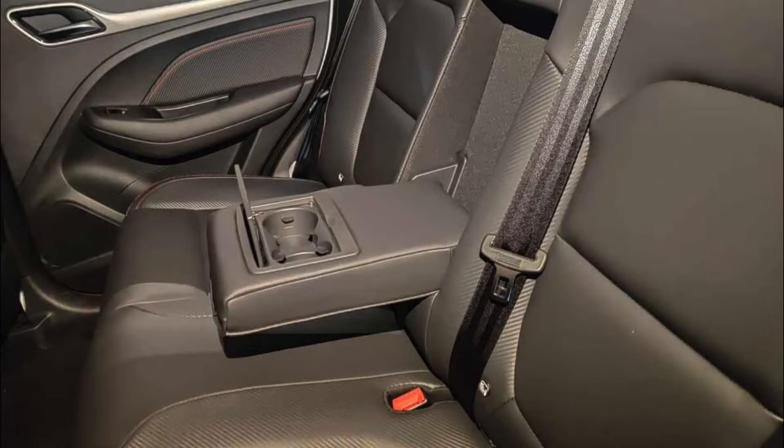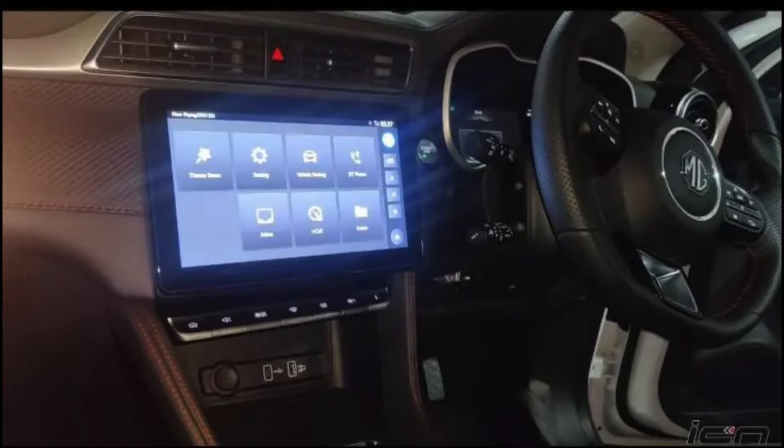The rear seats will be very similar to the MG Aster, which is the petrol version, but the names of both vehicles are different.